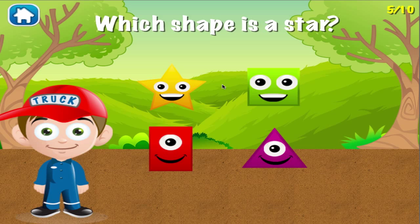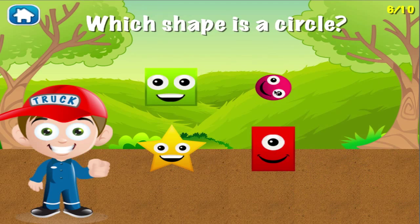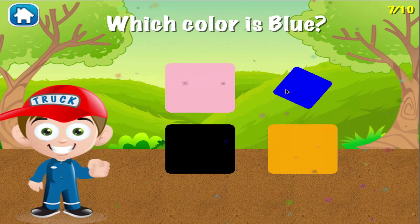Which shape is a star? I can see you're getting better at this! Which shape is a circle? You're good at this! Which color is blue? You're good at this!